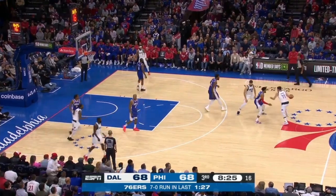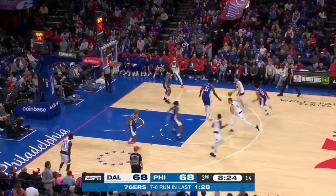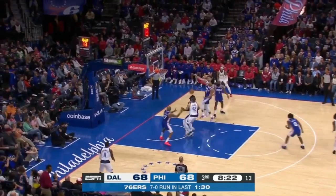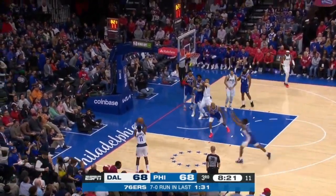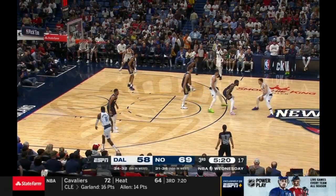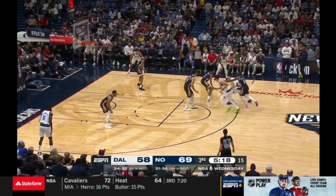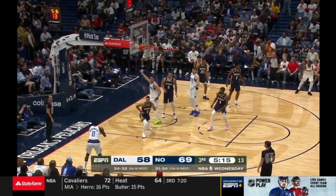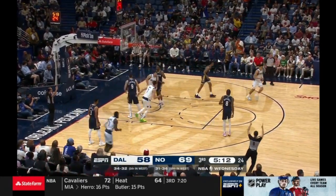There is a reason Luka is so good. He has this uncanny ability to make it look like he's going up with a floater off the pick and roll, faking out the defense just to sling it to the corner with one hand at the last second so Tim Hardaway Jr. can take the shot. Notice how this little fake by Luka completely freezes CJ McCollum into thinking he is going up with a shot. Hardaway Jr. is lucky he gets to play with Luka Doncic.